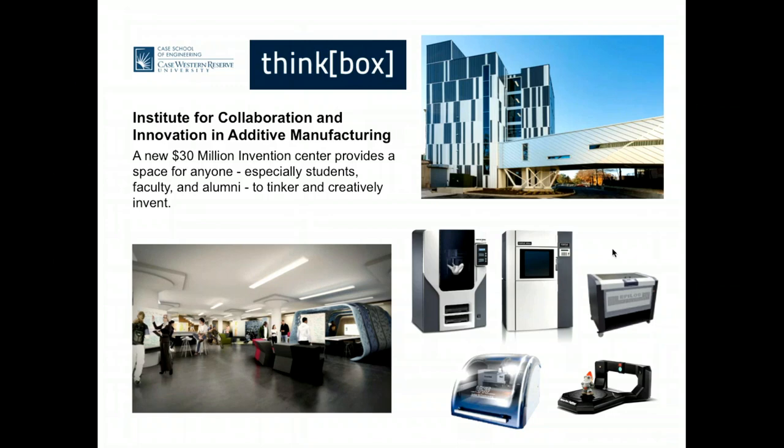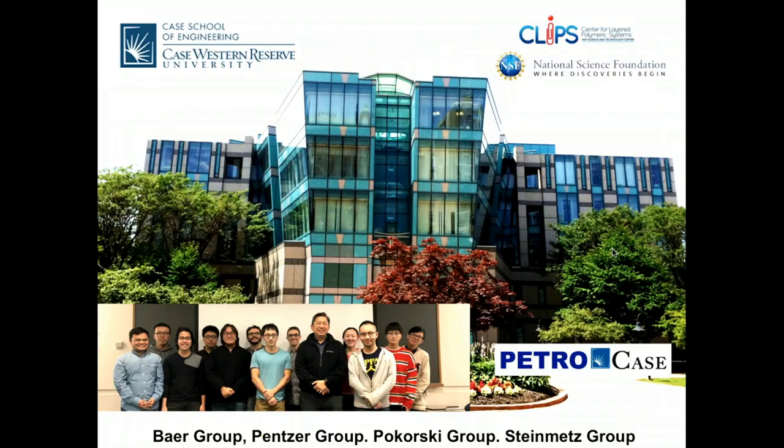You can access more information through the web. I'm a professor at Macromolecular Science and Engineering, located at the Kent Hale Smith Building. Most of the work I'm presenting, I would like to acknowledge Charlie Chen, a talented PhD student who did most of this work with the polyurethane projects.